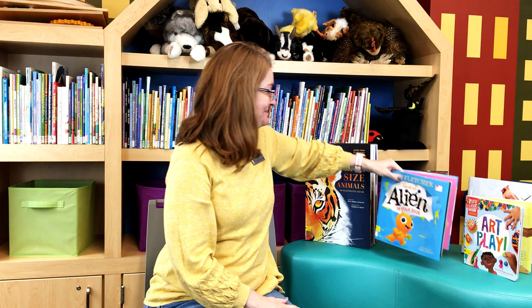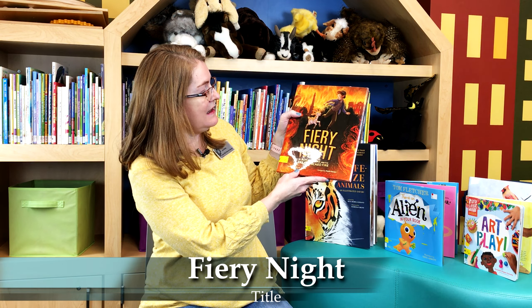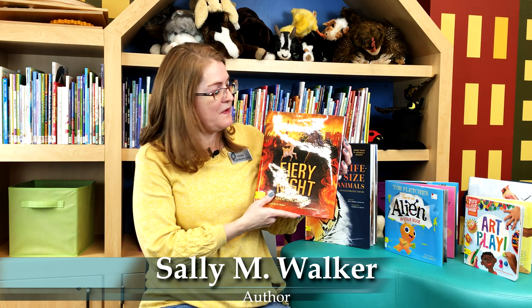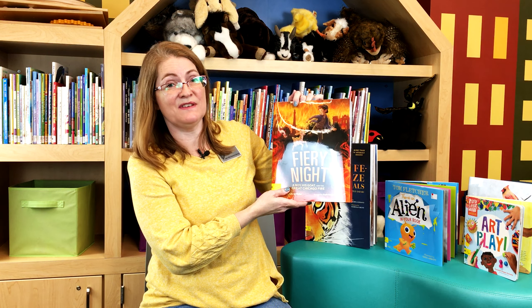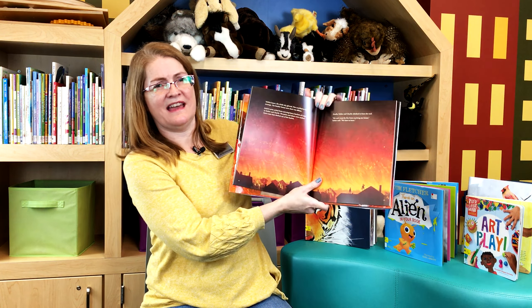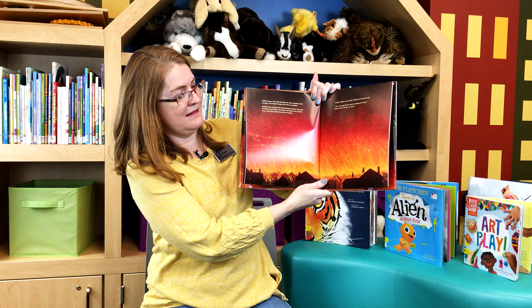So much fun. The next book I have is called Fiery Night: A Boy, His Goat and the Great Chicago Fire. This book is really fun because it's in the perspective of this young boy. His name is Justin and he lived back in the 1800s, and this was his goat Willie. This takes place in October of 1871 when the Great Chicago Fire broke out, and he is trying to go to safety with his little goat. The pictures in this are gorgeous. Look at that — you can see the fire spreading, everybody out on their house tops looking.